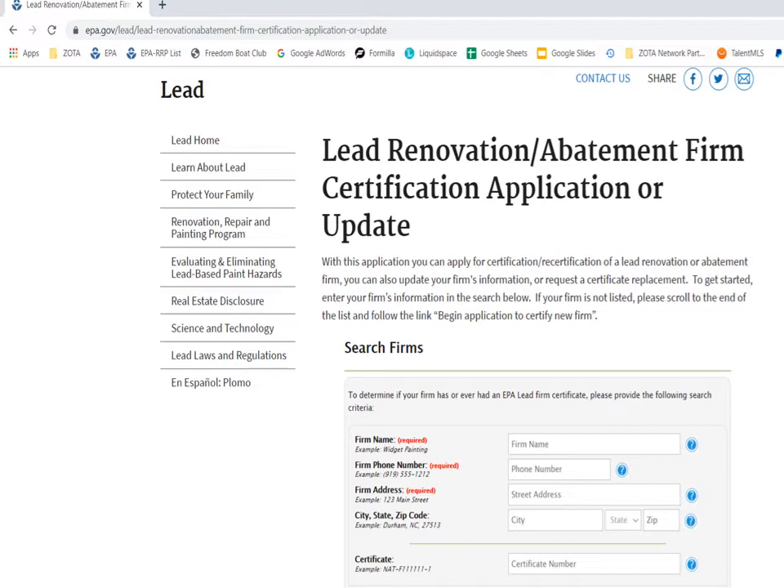You will then be directed to the EPA's firm certification application or update page. From here you can begin to apply for a new certification or renew an existing certificate. The EPA does require that you search for your company using the search box, and this is required prior to filling out your application even if you've never applied before.